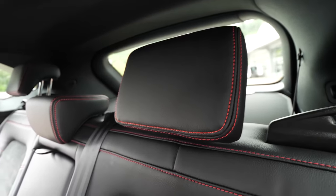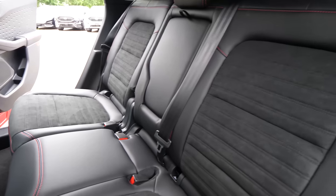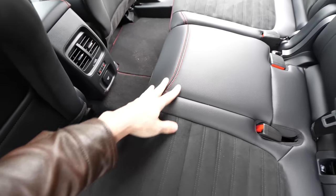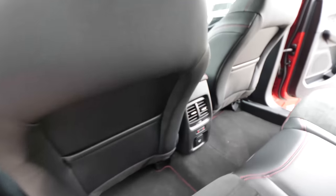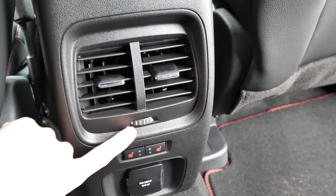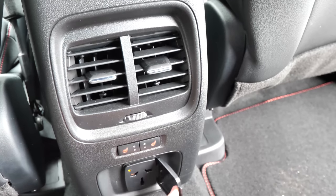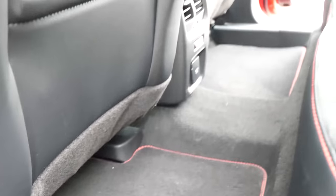The seat quality is great — I really like it. You can see the red stitches, and in the middle there's an armrest with two cup holders. The design and quality are impressive and very comfortable. Behind the front seats we have leather everywhere and storage space. We have vents and two buttons for heated seats in the rear, plus a 150-volt outlet where you can charge a laptop or whatever you want.